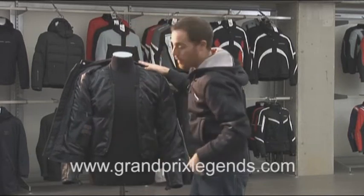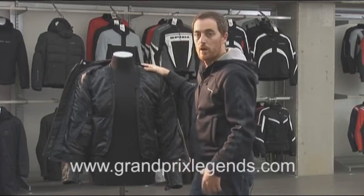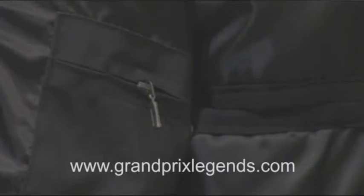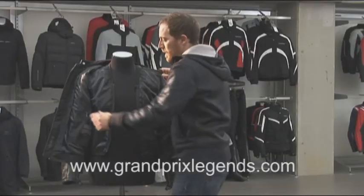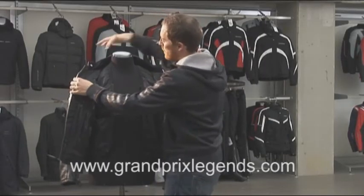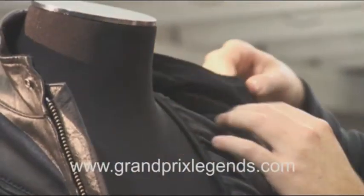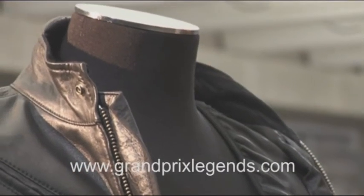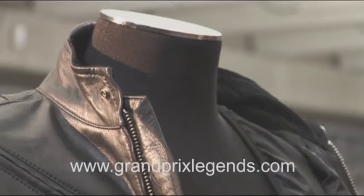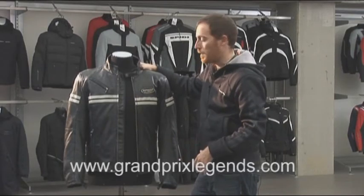There is also an inner pocket, especially good for wallets or mobile phones that are sensitive to water and cold. The collar area is velvet, so it's extremely soft, because we know that the neck is a very sensitive area for riders.